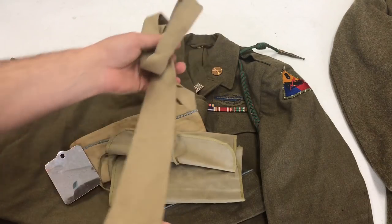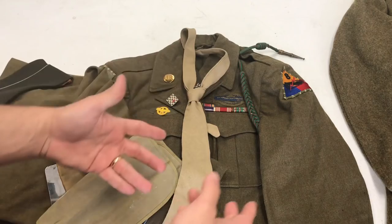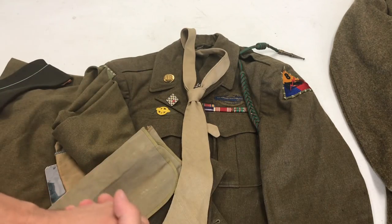We also had a tie. I don't know if this tie went with this particular jacket since it's a lot lighter in color, but it may have gone with the type of shirt — unfortunately I don't have any of the shirts.